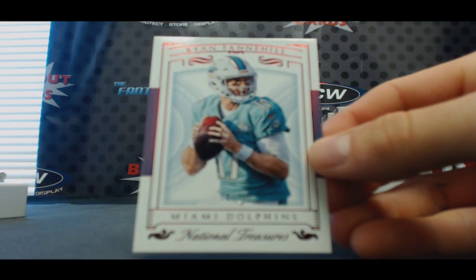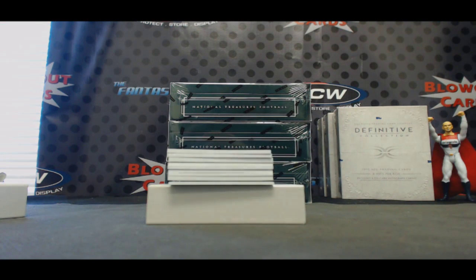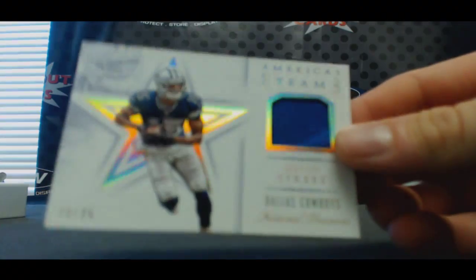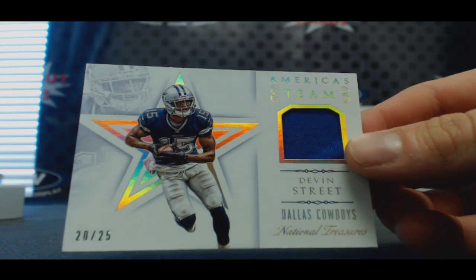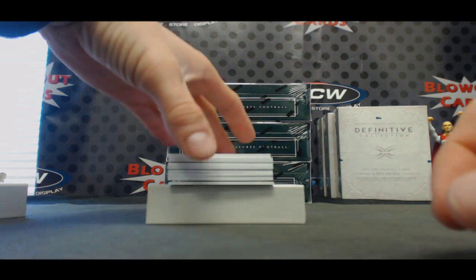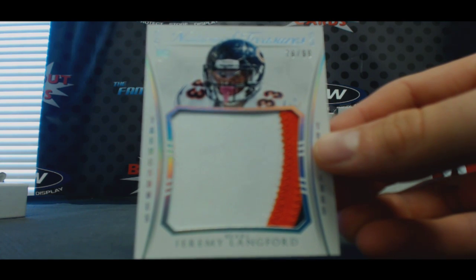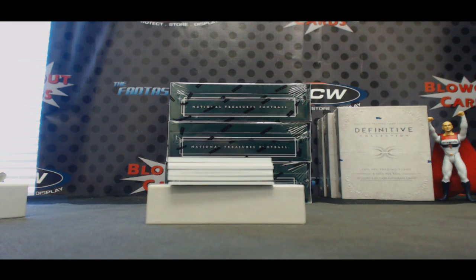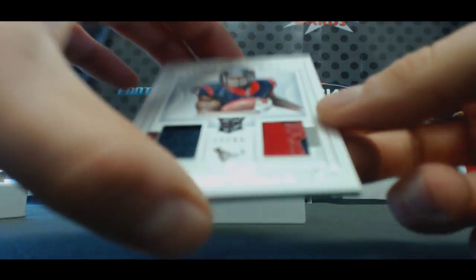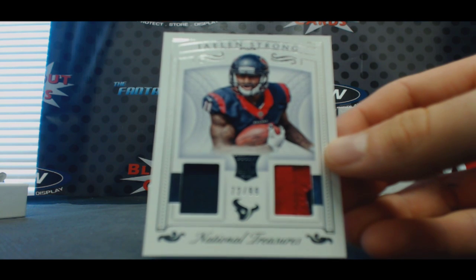All right, let's start off with Dolphins. Number 10 of 17, Ryan Tannehill base. Marcus team to 25, one color patch, Devon Street Cowboys. Number 299, three color jumbo for the Chicago Bears, Jeremy Lankford. Texans — Jalen Strong. Jersey glove piece, it's a 99.